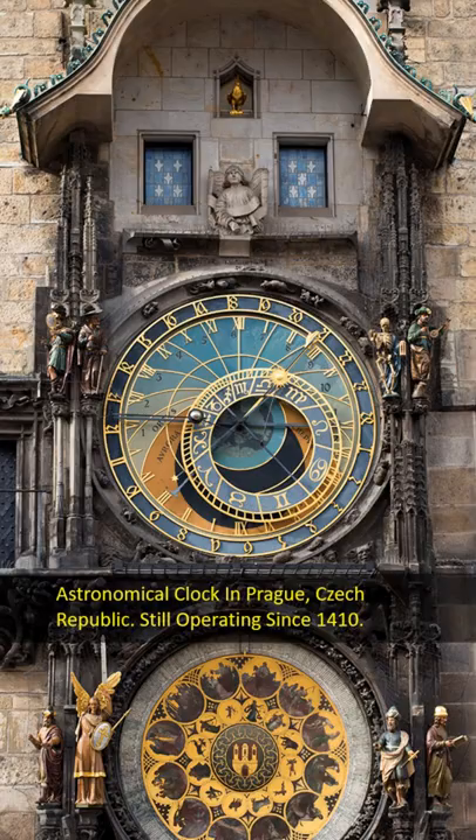This is the third oldest astronomical clock in the world, but is the oldest clock still functioning today.